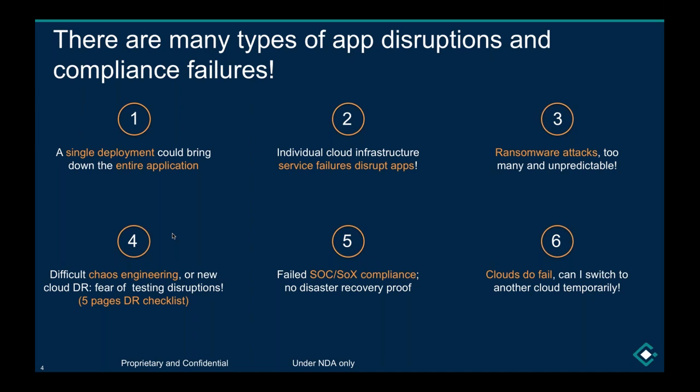Clouds do fail. Three weeks ago, Google's US East Coast entered a long disruption due to networking issues, and a lot of well-known brands were affected. In those situations you might think: can I switch to another cloud, at least temporarily, to borrow some time and prevent reputation damage and loss of business? This use case — which I thought would come late to market — was recently requested by a well-known brand asking to failover from GKE to AKS.